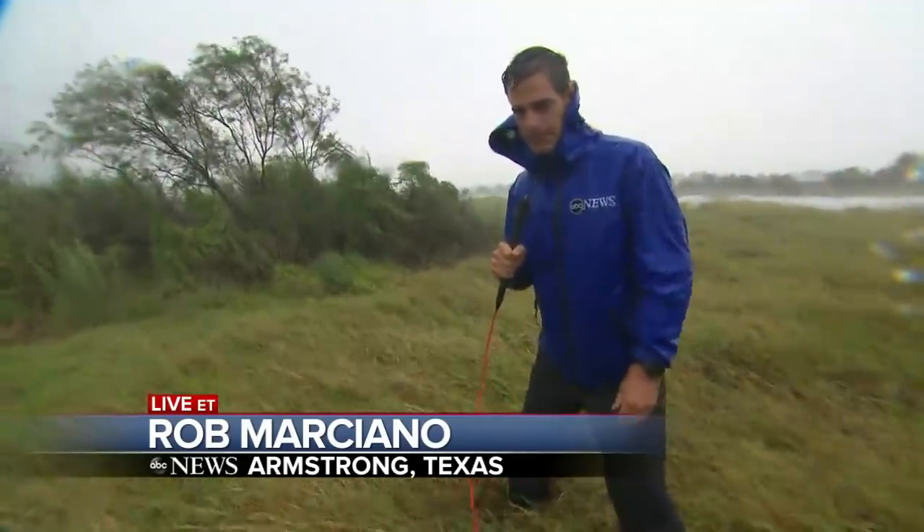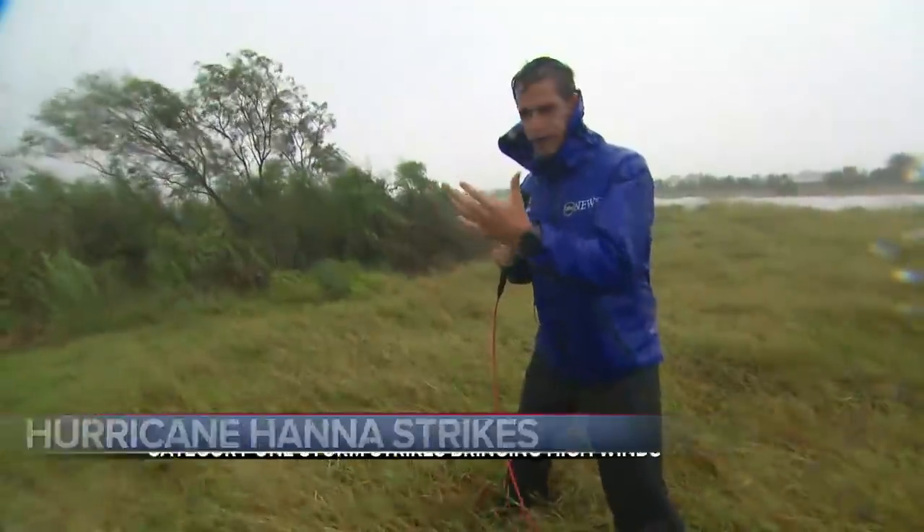Rob, good evening. Hi, Tom. We were afraid this storm was shrinking quickly, and it has done just that. Hurricane Hannah is now making landfall as a 90-mile-per-hour Category 1 storm, and we are in the thick of it. The eye of the storm is going to be directly overhead in moments, when it will be completely calm — but right now, it is anything but that.